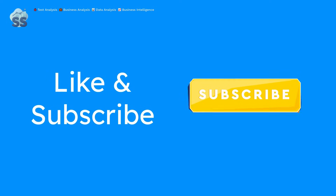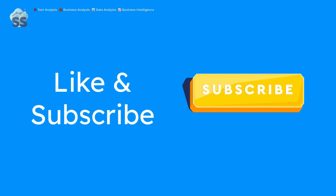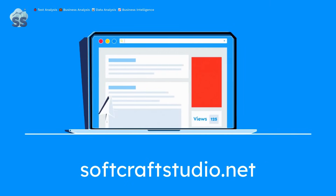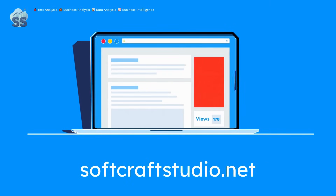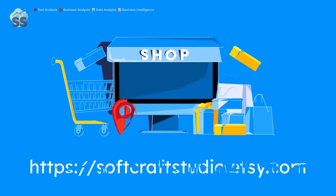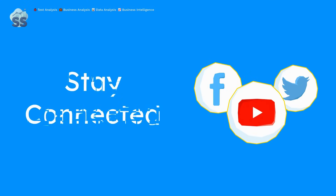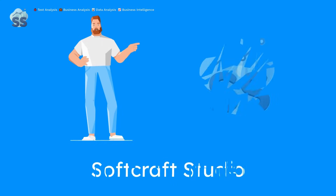If you found this helpful, don't forget to like this video, subscribe to SoftCraft Studio, and turn on notifications for more bite-sized, practical microcourses like this. Want to go deeper? Check out SoftCraftStudio.net for more analyst resources, templates, blogs, and videos made just for professionals like you. Looking for ready-to-use templates? Browse our curated collection on our website or head over to our Etsy store. Follow SoftCraft Studio on LinkedIn and Twitter to connect with fellow analysts and catch the latest content drops.